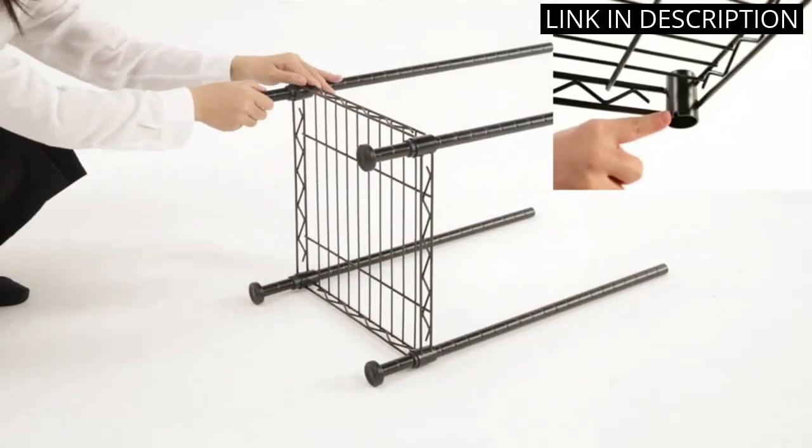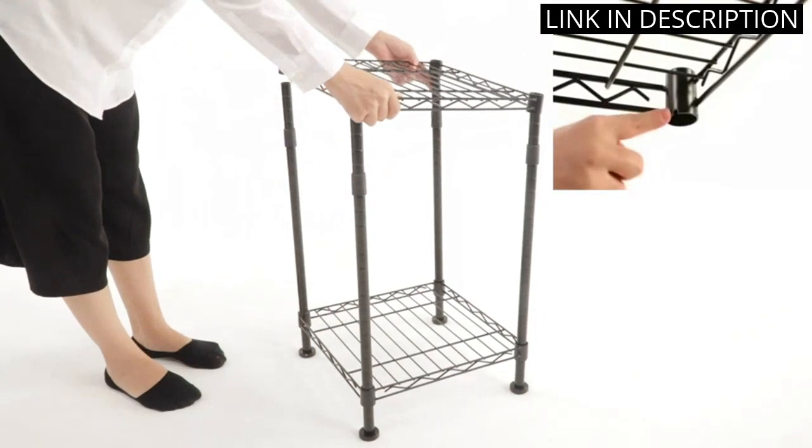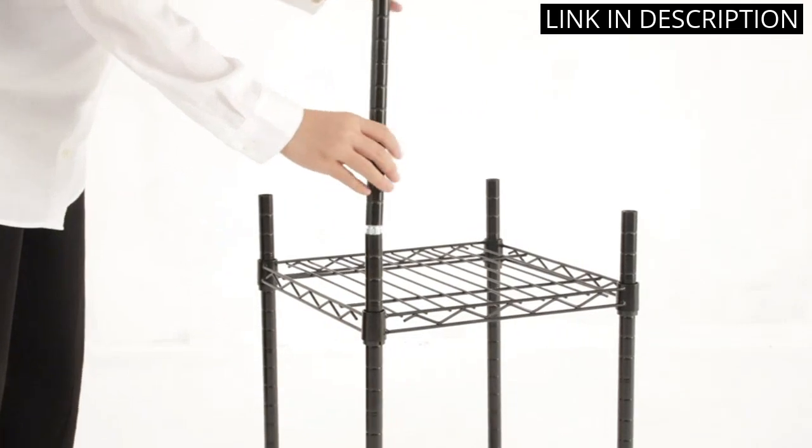The chrome finish looks sleek and durable. Installation was also a breeze with clear instructions provided. I highly recommend this product for anyone looking to maximize their closet space.